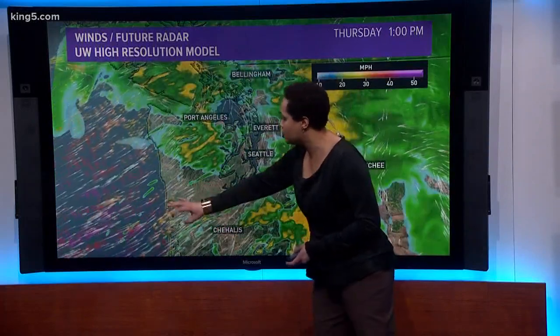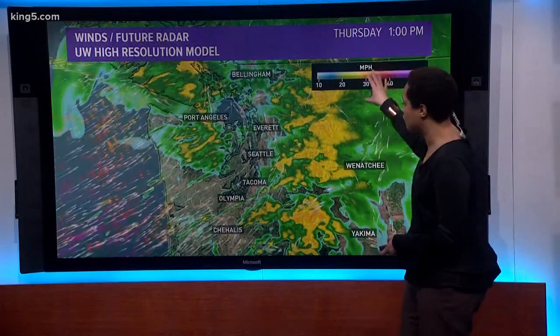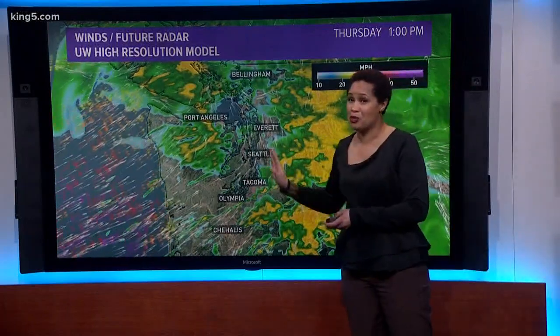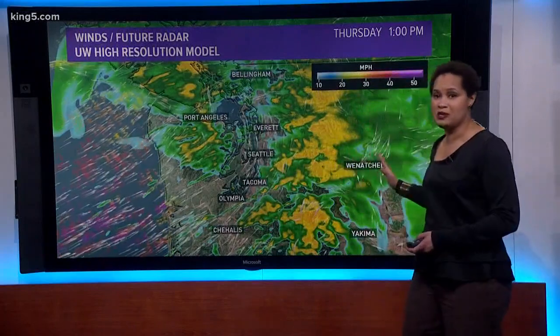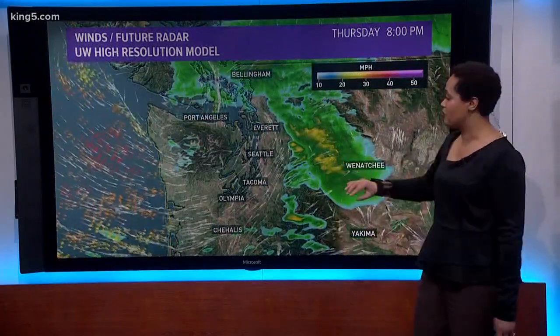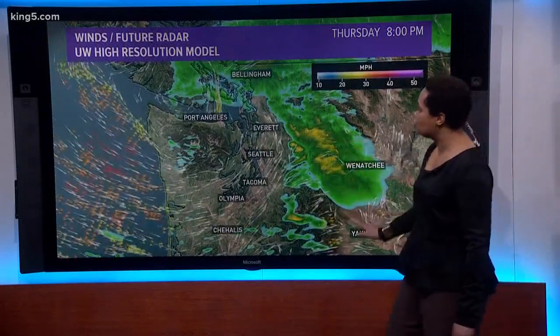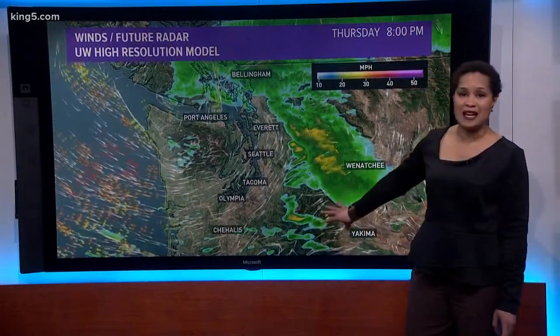Particularly those vehicles traveling right along the coast — that could be a problem. By the time we get into Thursday afternoon, things will still be pretty windy, particularly along the sound. This whole system is moving off to the east; it's not going to hang around too long, but the fact that it's going to take its time could be a problem. Do watch out for those snows going along the Cascades.